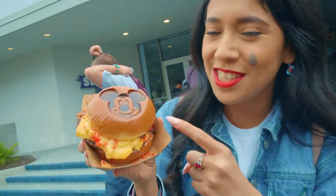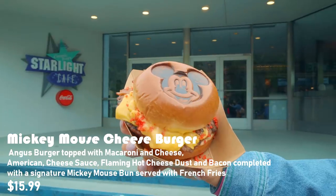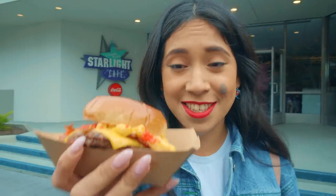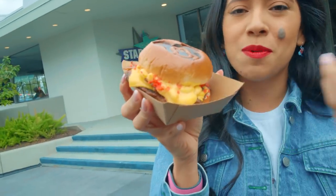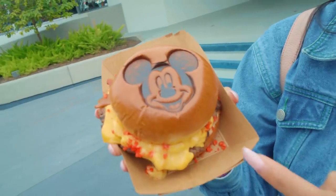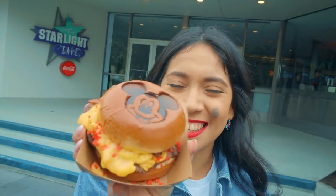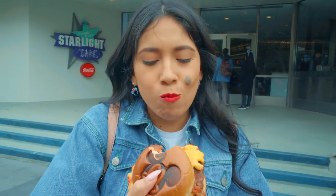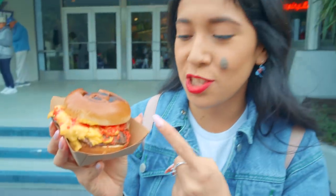Look at this amazing Mickey Mouse cheeseburger! Inside you'll find mac and cheese, cheese sauce, and hot Cheeto dust — or hot cheese dust — but they're basically hot Cheetos. Inside there's also an Angus patty. The Angus patty tastes charbroiled, the cheese is creamy but well-balanced even though there's a lot, and the hot Cheeto dust is just a pop of color — you can't really taste the spice.